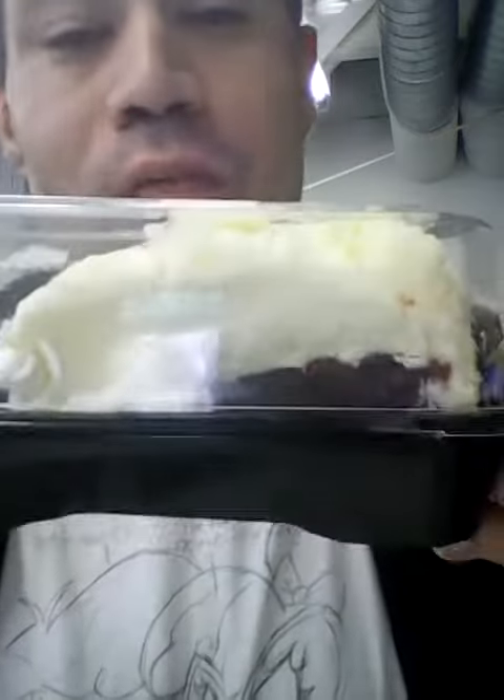Welcome to Jesse Tries, and I'm gonna try the Cheesecake Factory's Ultimate Red Velvet Cheesecake.